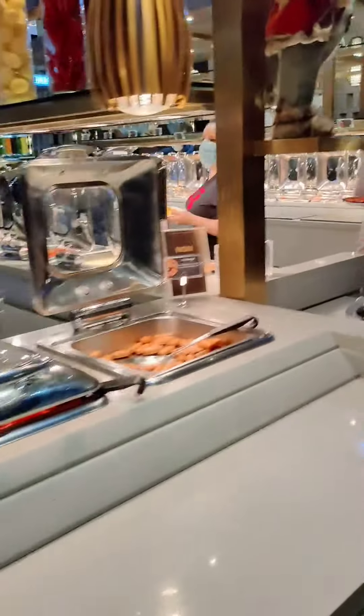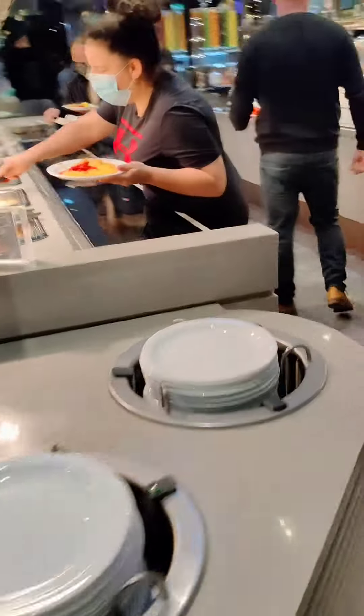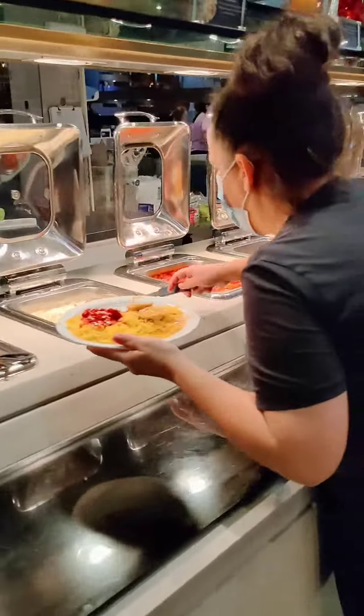Here we come to the buffet. There is cuisine from all continents.